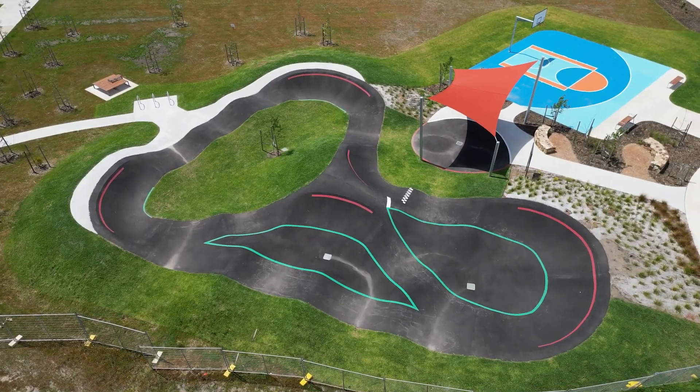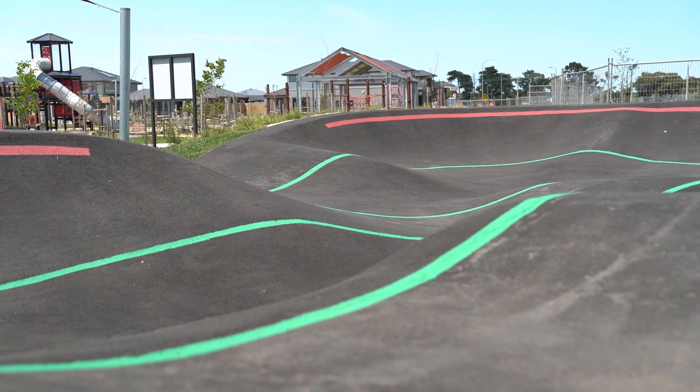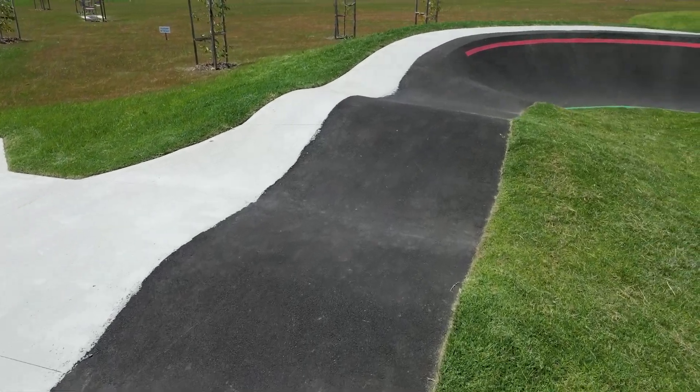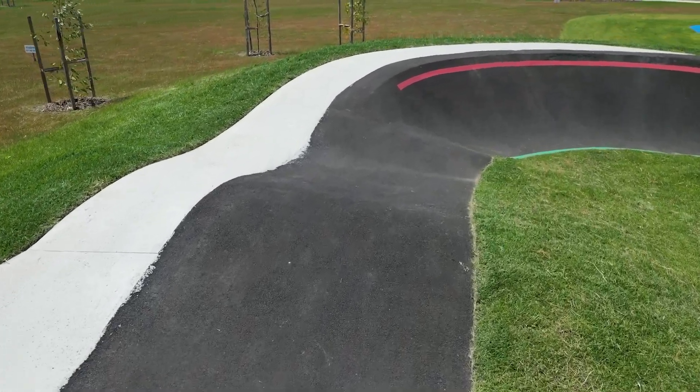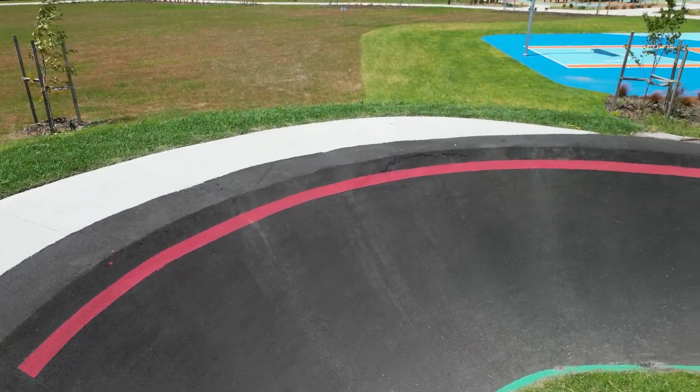The pump track is probably the most unique feature of this area. The City of Casey is known for its great play spaces, but a pump track is not something that's found in many of the local parks. This track was designed in conjunction with a professional BMX rider and has provided a big point of difference for the park.